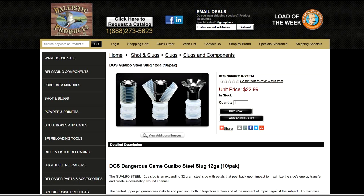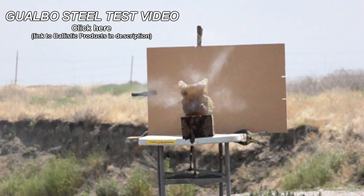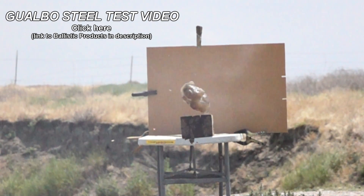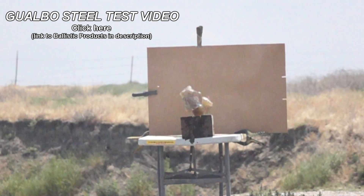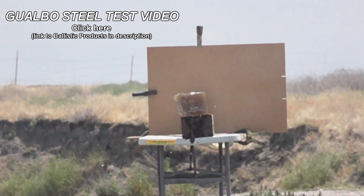Finally, I want to announce that Holistic Products has the Guabo Steel — those crazy steel expanding slugs — available on their website. It's in 16, 20, and 12 gauge. And if you haven't seen our exclusive video testing these things out, check it out, because these things were amazing out of both a smoothbore and a rifled shotgun.